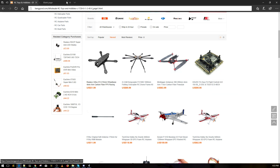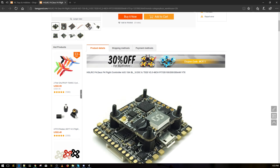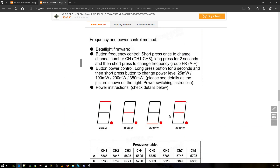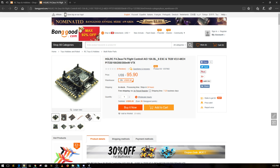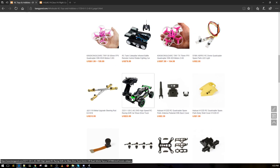I actually have the Zeus FC — I should build it. The Zeus F4 is the 20x20 stack, and they're giving you a VTX with it for $100. I haven't tested it yet, but the pads on these small ones can rip out easily. If you're looking for a 20x20 all-in-one solution, check this one out — it has a lot of ports and is pretty well laid out.